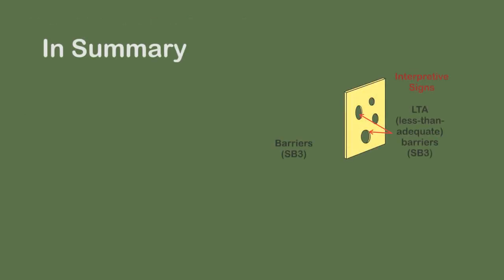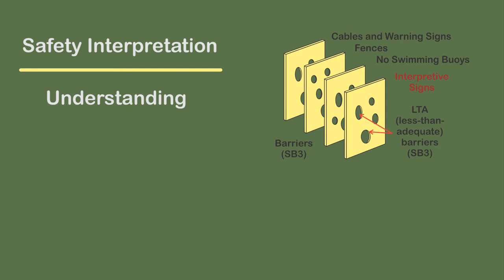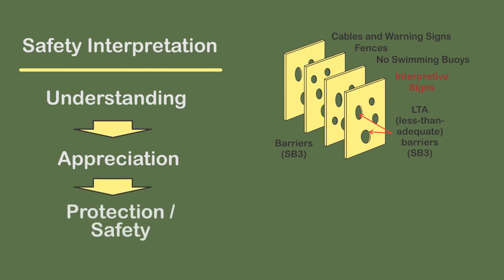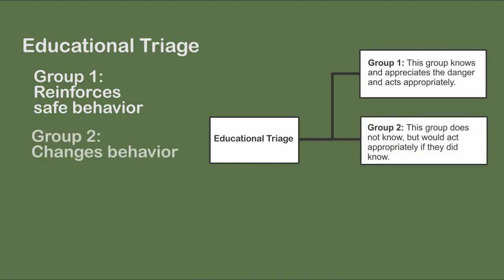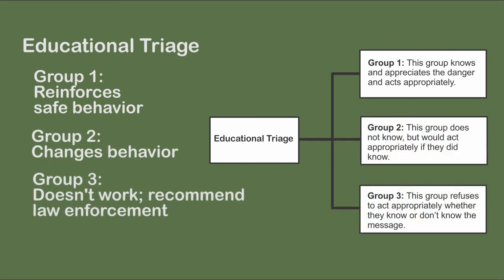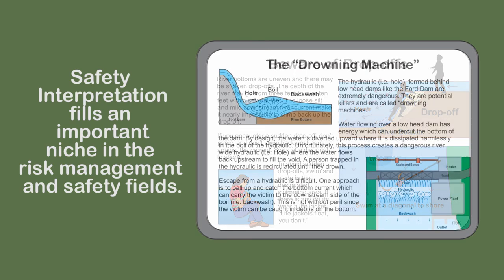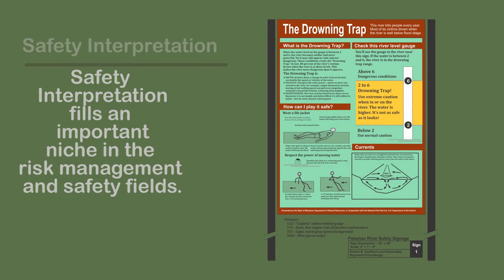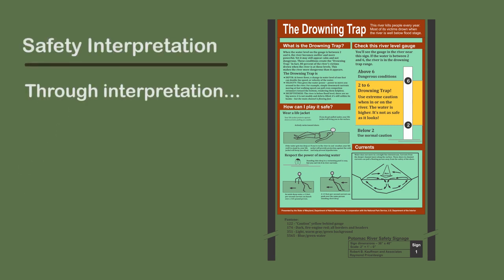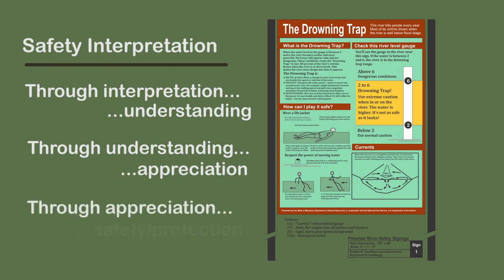In summary, interpretive messaging is a less than adequate barrier that is very effective when used in conjunction with other barriers. For those unaware of the dangers present, there is a need to educate and provide an appreciation of the hazards. The interpretive message tells the story of why the danger is dangerous. For those who already appreciate the danger, interpretive messaging reinforces their already safe behavior. There is still a need for law enforcement for those who don't embrace the interpretive message. Safety interpretation fills an important niche in the risk management and safety fields. Through interpretation, understanding. Through understanding, appreciation. Through appreciation, safety.